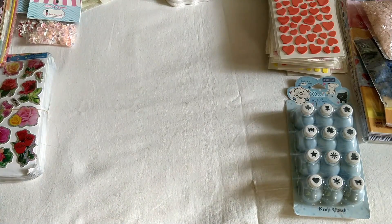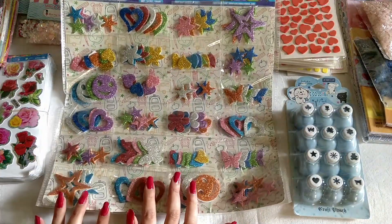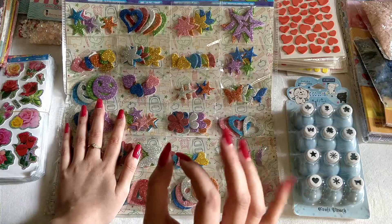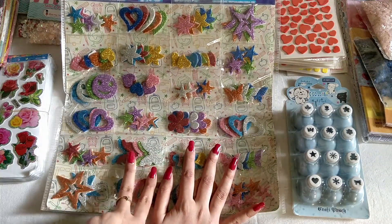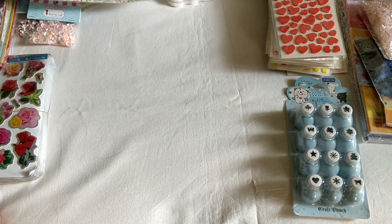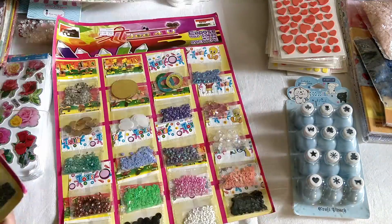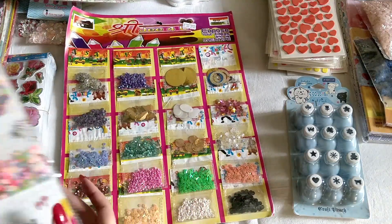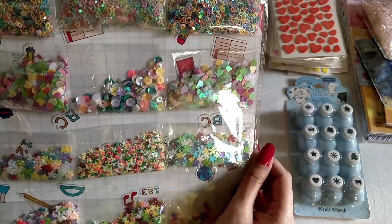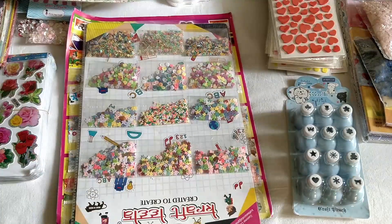Then I have some pre-cut glitter stickers. If you've watched my craft supply haul video, you know how much I love these because they are already pre-cut and so easy and convenient to use. I bought two or three packets with different designs. The last thing from the local stores are different types of sequins, because I really love using sequins in my projects these days. These are really pretty pre-mixed ones — a flower one, a heart one, and one more packet.